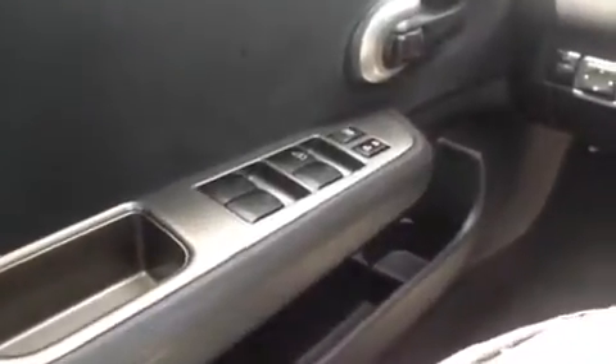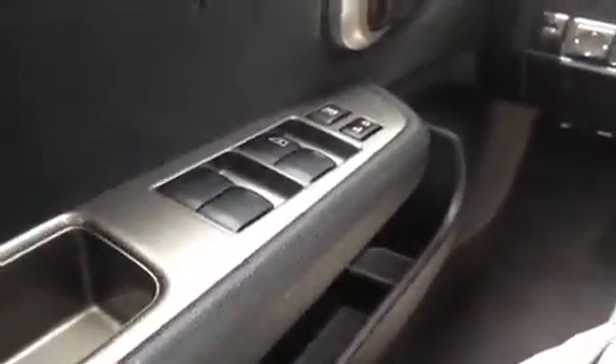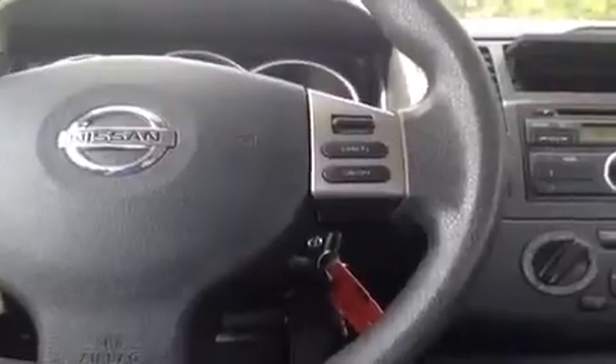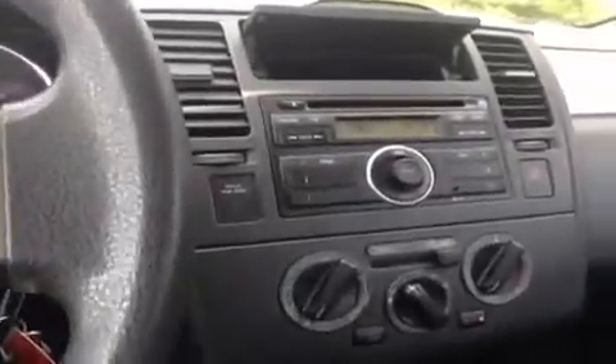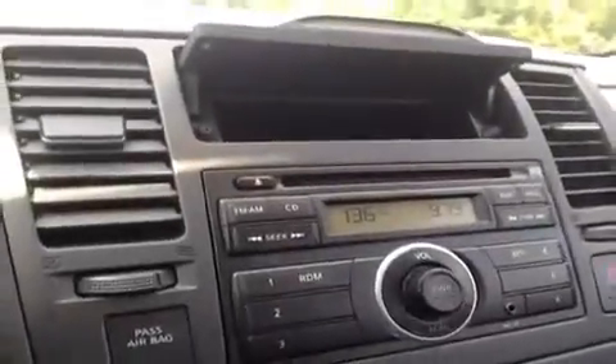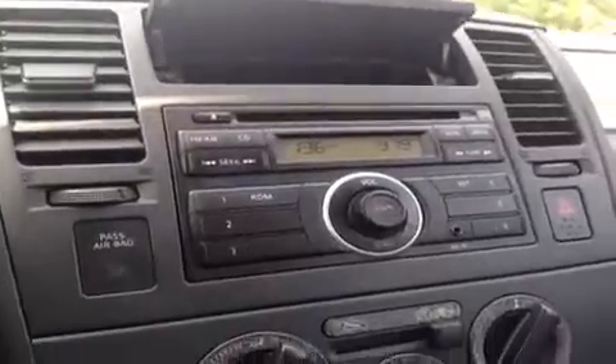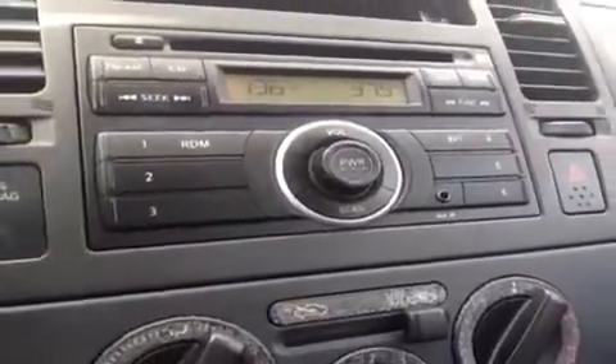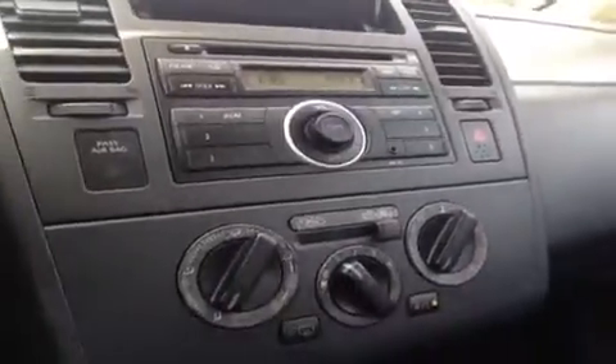We're here in the driver's seat and I have a ton of great features to show you. Start with the power windows, locks, and mirrors. We have steering wheel mount cruise control to help keep your hands on the wheel, because safety comes first. CD player, FM AM radio, and an auxiliary port for anything with a headphone jack attachment such as your iPod, your smartphone, or any other kind of MP3 player — just plug it up and play. We have AC, and down below, cupholders.